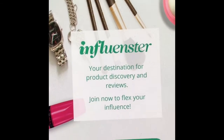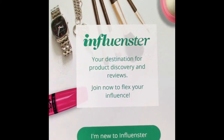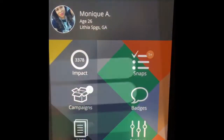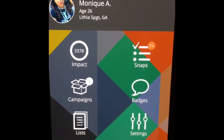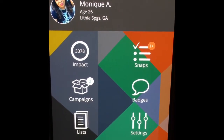It pops up and says 'your destination for product discovery and reviews — join now to flex your influence.' It asks if you're new to Influencer or already a member. I'm already a member so I'm going to log in. This is what the app looks like. As you can see it says impact, snaps, campaigns, badges, list, and settings.